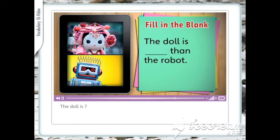The doll is uglier than the robot. The doll is cuter than the robot. That's also an opinion. Do you think the doll is cuter than the robot?